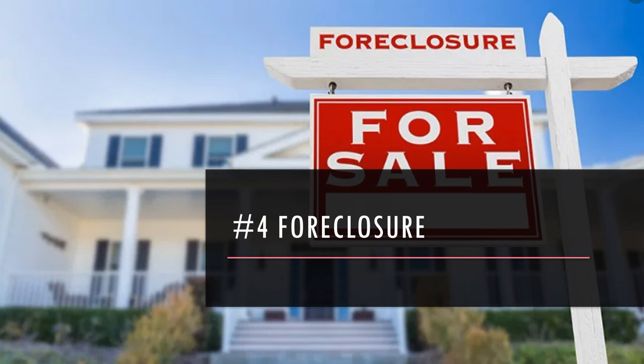The other big X factor in foreclosure is whether or not the borrower is going to fight you. If the borrower makes really any attempt to fight, that can really increase your timeline and increase your cost.